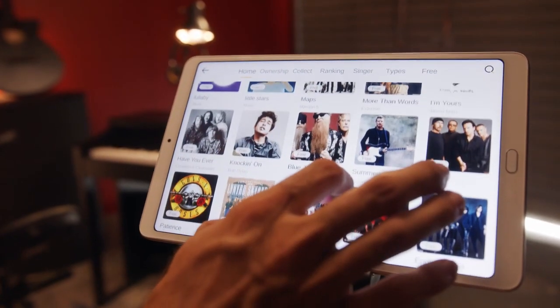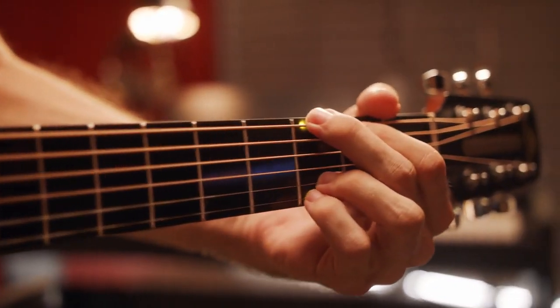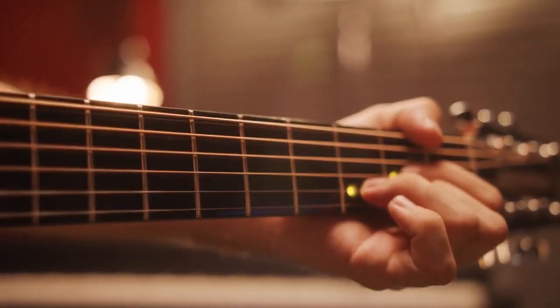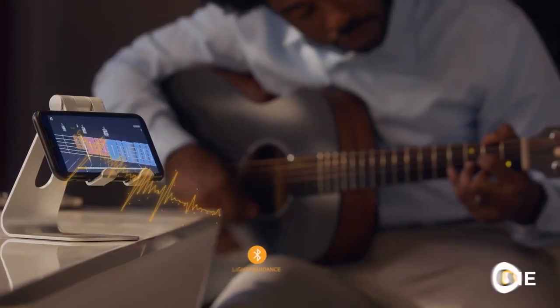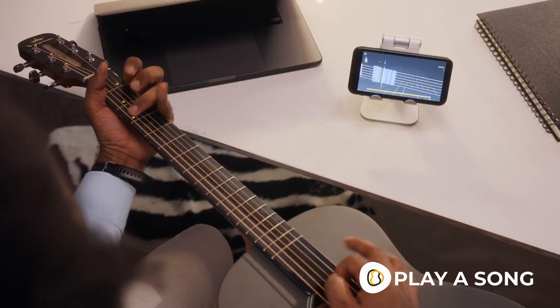Start by choosing a song from the Pop-U-T-A-R song library. The notes will light up on your Pop-U-T-A-R fingerboard. Follow the lights to know where to place your fingers next. Play along with the game, playing a song at the same time.